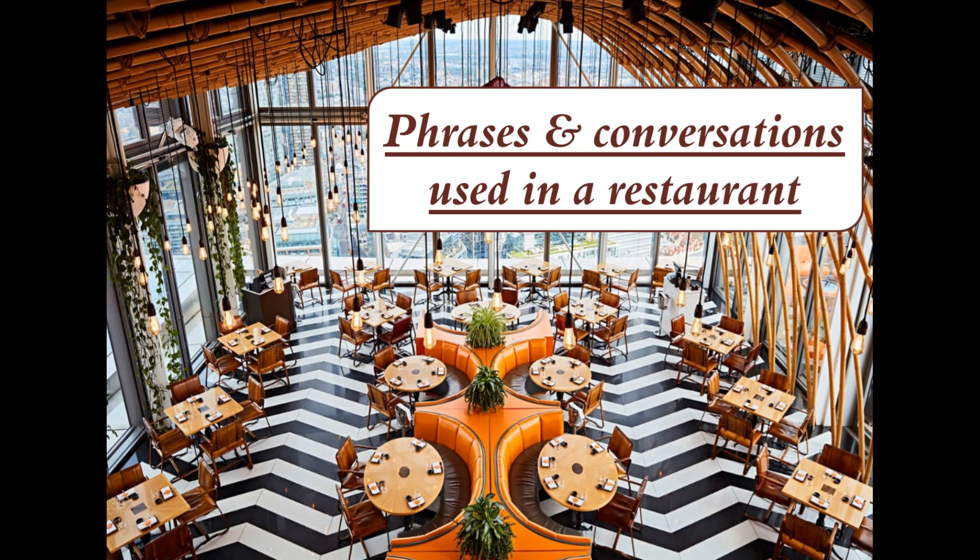Welcome back to our channel. Today we are going to explore some common English sentences used in a restaurant. Whether you are a traveler or just looking to improve your English skills, these phrases will come in handy during your dining experiences. Let's get started.